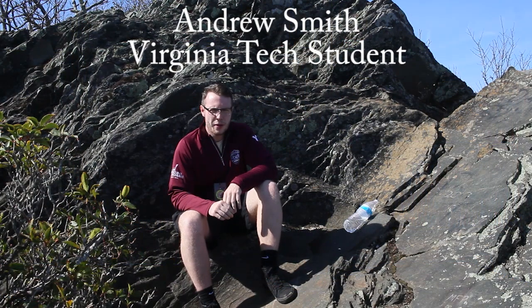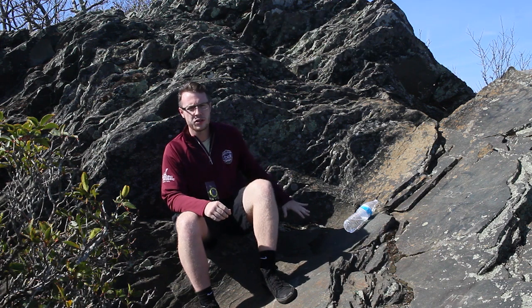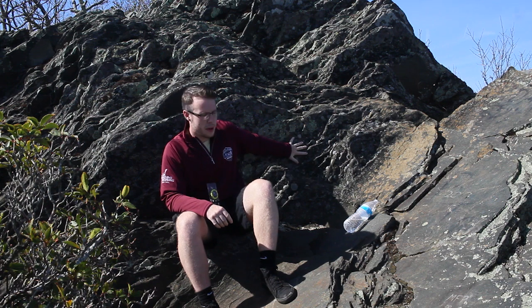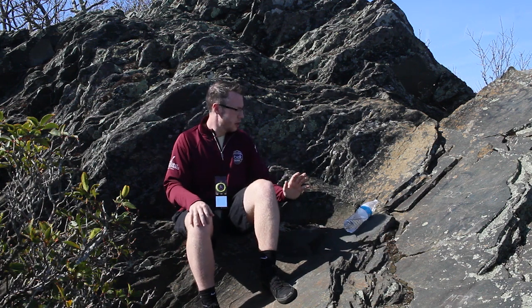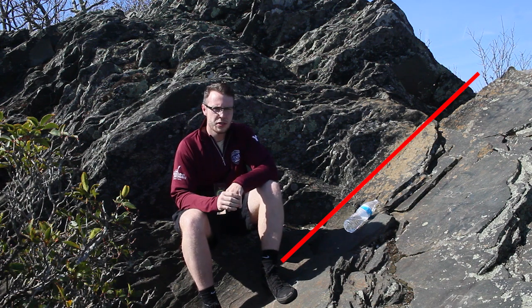We believe that Buffalo Mountain went through multiple stages of deformation, and sitting here we think this is one of the final stages. This meter-scale fold, with one limb to my back and one limb across to my feet, with the water bottle in the hinge of the fold, is trending northwest to southeast with a shallow dip, and this can be seen throughout multiple locations on Buffalo Mountain.